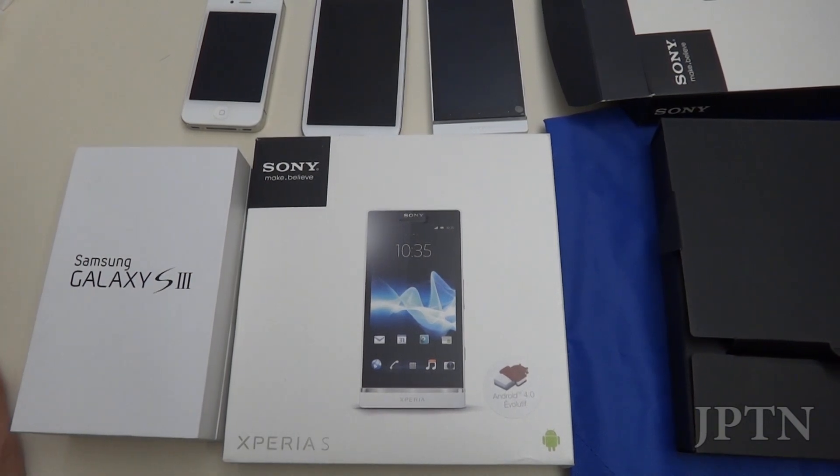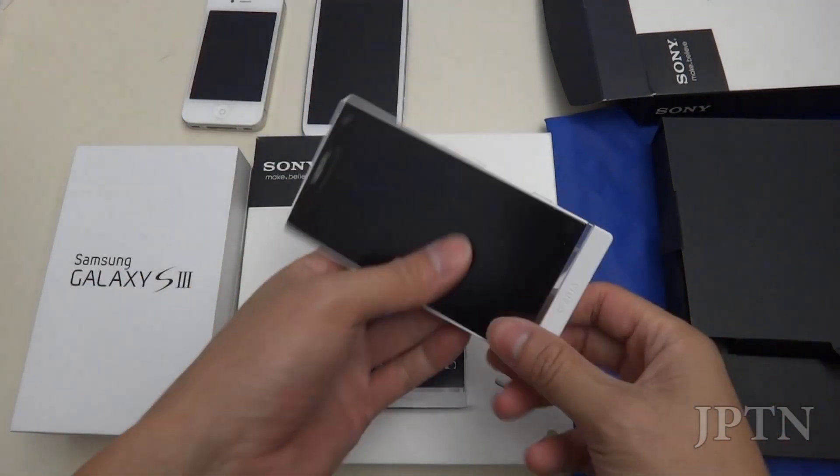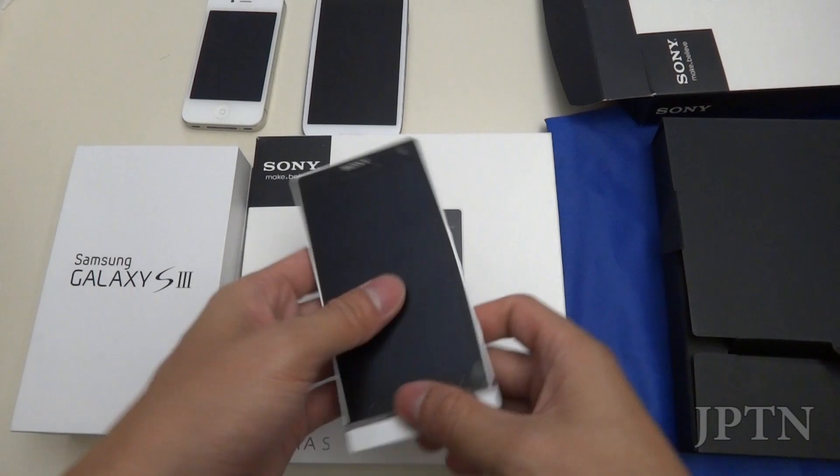This is just a quick update since I haven't made a major video in the past couple of weeks, despite getting the Xperia S for myself and using it daily for the past couple of weeks.